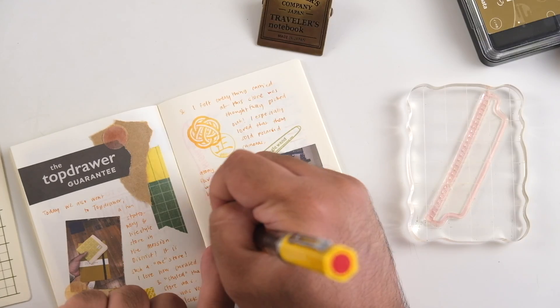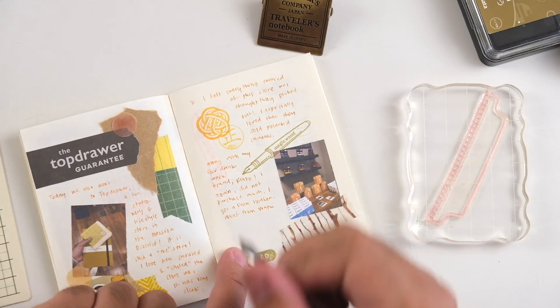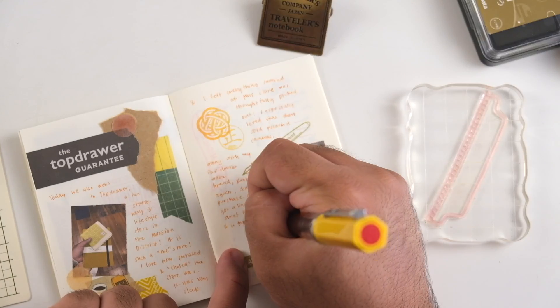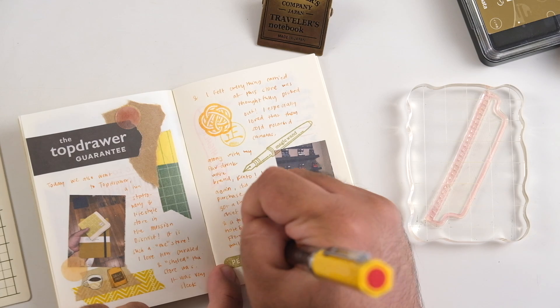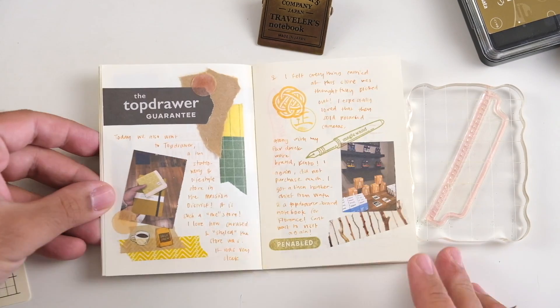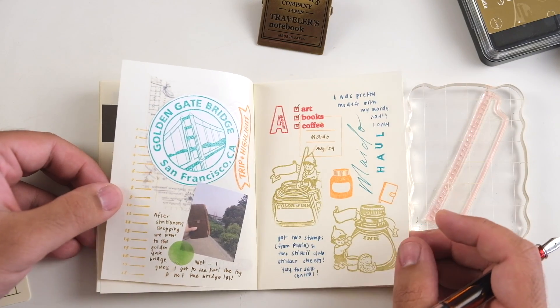This is the completed spread. I had a lot of fun showing you around San Francisco and sharing some of my favorite shops. Stay tuned for more SF content — I will be back very soon, because I've been pretty bad with posting on time. So there will be a new video up soon.